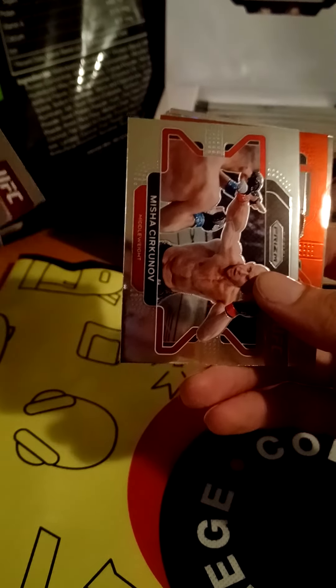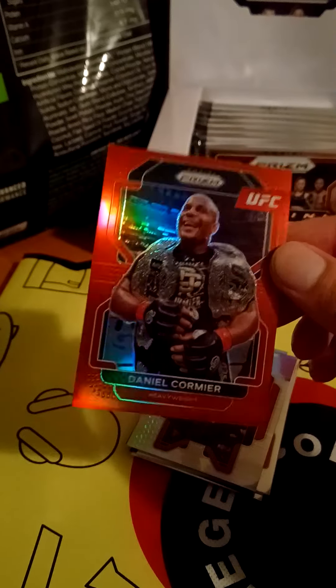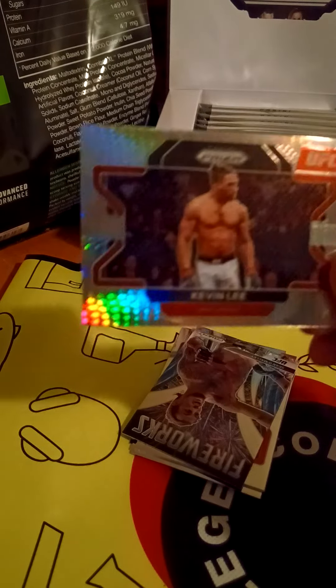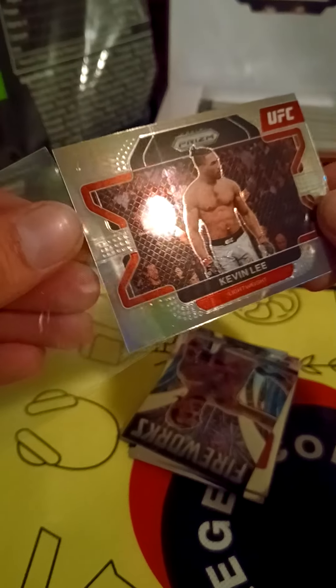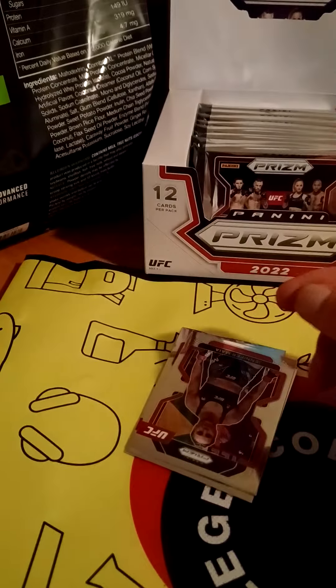Jose Aldo. Oh, we got the man — DC, Daniel Cormier, numbered out of 299. The double champ — some kind of red prism. This next one looks sparklier than the last one. Kevin Lee's not even in the UFC anymore, he's with Eagle FC now. Something like a disco card and a fireworks Sean O'Malley.